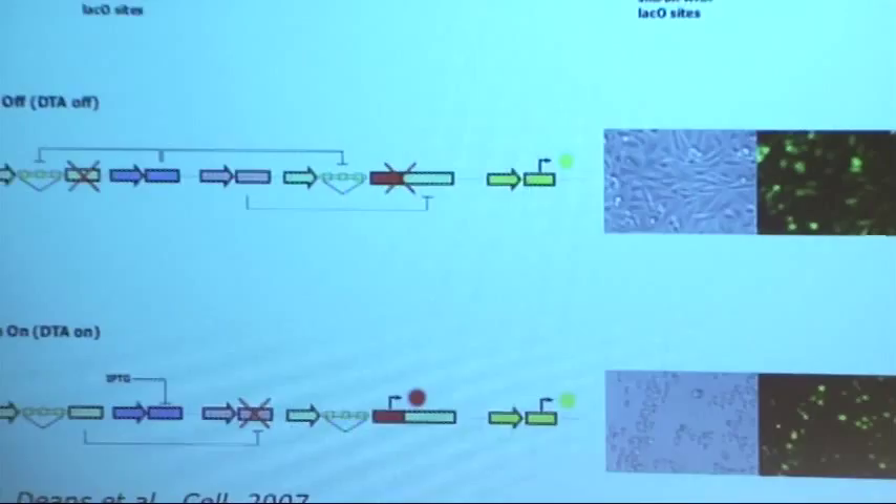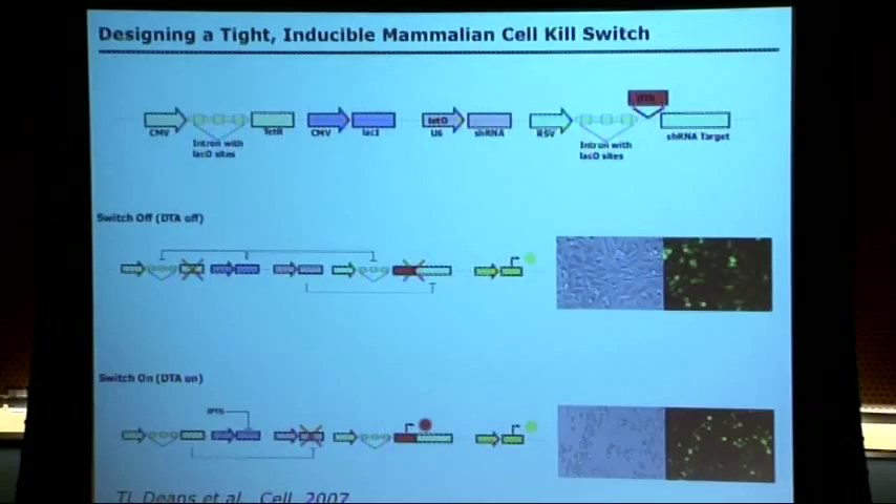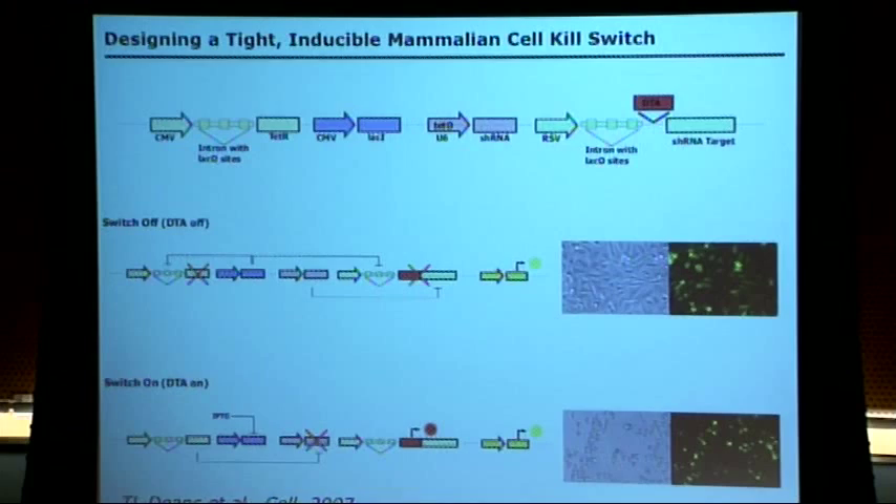Tara then did a machismo demo to show how tight the system was, which also had an interesting application. She used the system to control the expression of DTA — the diphtheria toxin — even a single molecule of which can kill a cell. She designed the system to be in the off state, created stable cell lines, grew them up five to six weeks, and then induced them selectively to flip on DTA and kill the cells. So here's an inducible, very tight mammalian kill switch for containment, for eliminating cells in a therapy, or for creating interesting animal models where you can grow up an animal and wipe out certain cells or tissues.